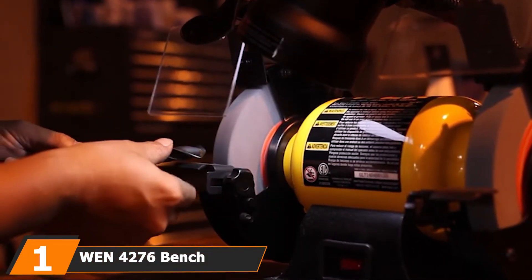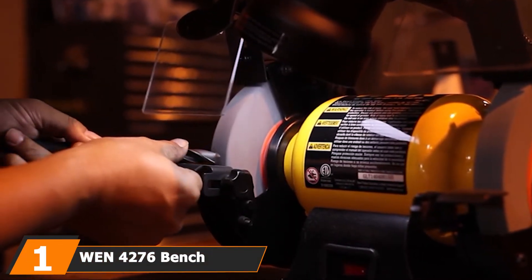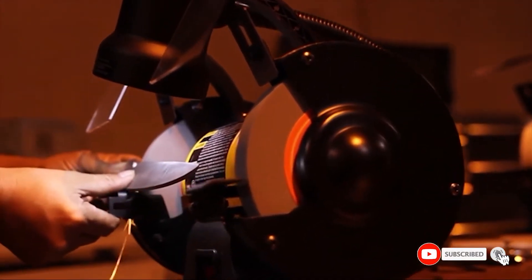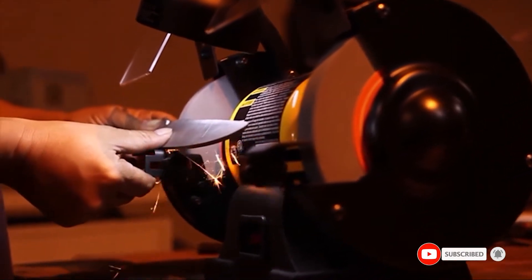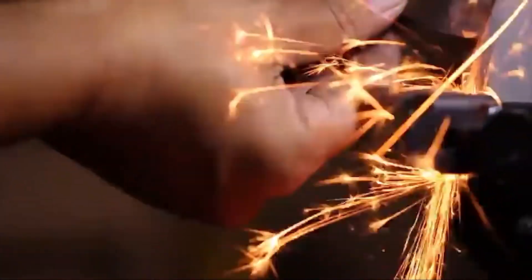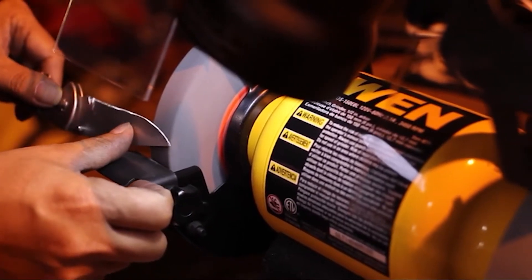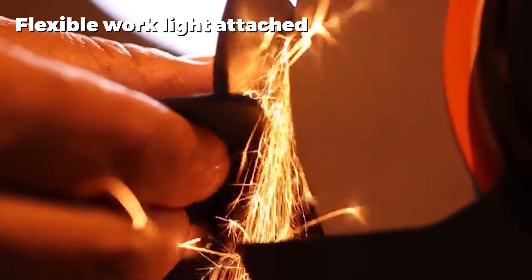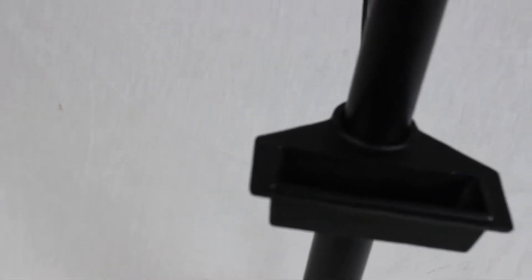At the first position of our list we have the Win 4276 bench grinder. If you are looking for a more budget-friendly model than most of those on the market, the Win 4276 bench grinder is one of the best options out there. It is not as well built or as stable as some of the more premium models, but its performance is impressive for the price and the issues with it are relatively minor. The grinding wheels have a bit of a wobble to them, which can be an issue for more precise work, but for most home use they are more than stable enough.